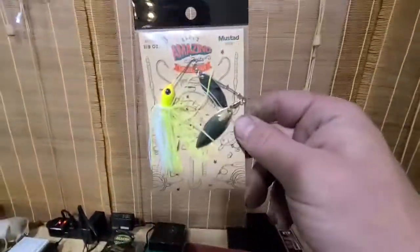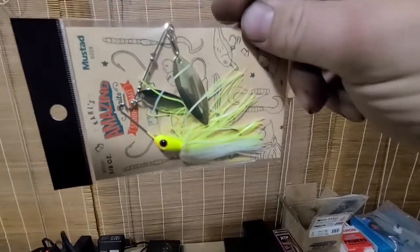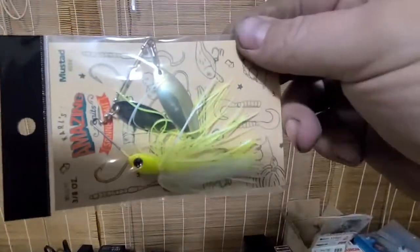Sticker — put that in our little sticker pile here. And then we have one more bait: a nice little spinnerbait. This one is a Carl's bait too — it's a 3 and 1/8 ounce double willow.